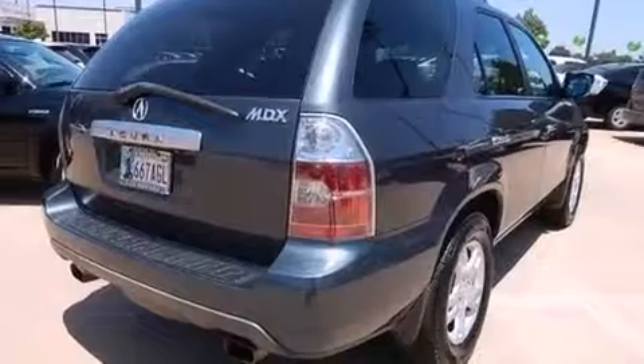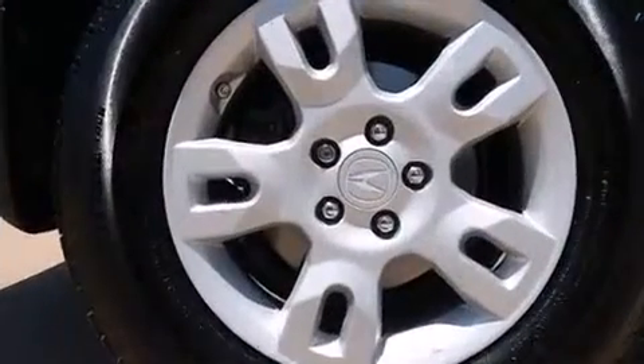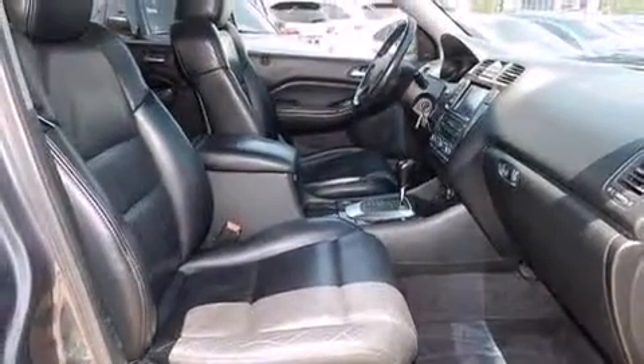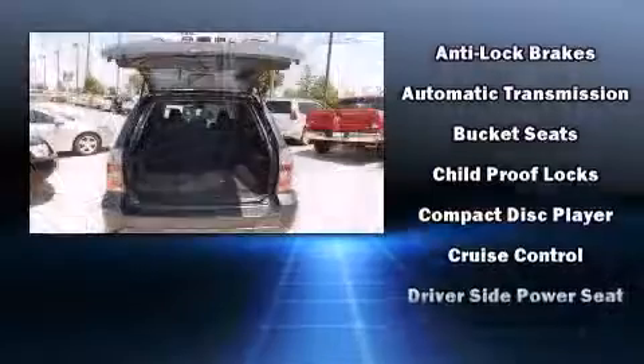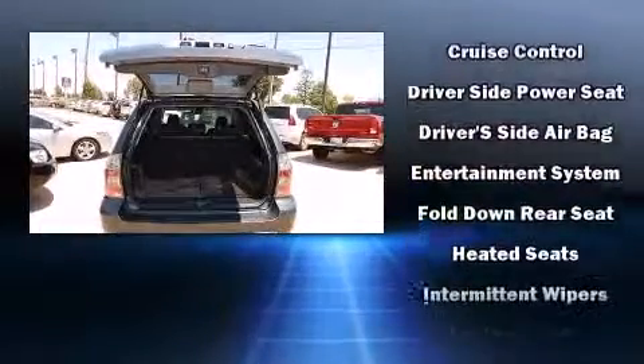Passengers in the third row enjoy seat back reclining functionality, providing an extra level of comfort and convenience. For drivers who enjoy the natural environment, a power moonroof allows an infusion of fresh air. Audio features include a CD player with AM FM radio, rear mounted audio controls, and nine speakers providing excellent sound throughout the cabin.